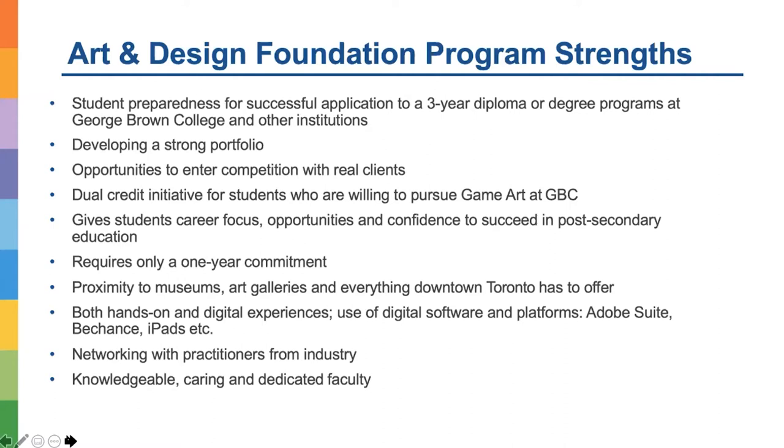We network with practitioners from industry, and most of all, our faculty are knowledgeable, caring, and dedicated — they are there to support and mentor our students in addition to teaching.